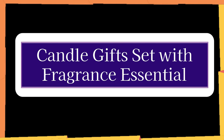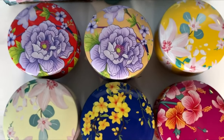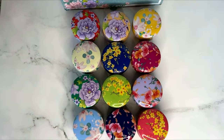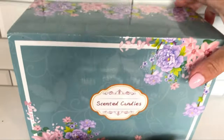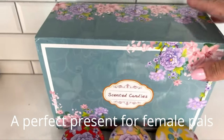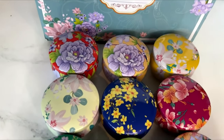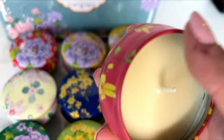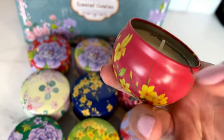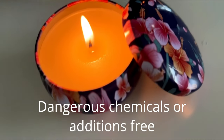Number 9. Candle Gifts Set with Fragrance Essential. The candle gift set includes a lovely gift box that may be used for any holiday or special occasion, including Christmas, Mother's Day, Father's Day, Valentine's Day, Children's Day, Anniversary, and Teacher's Day. A perfect present for female pals. A clean and even burning process is provided by soy wax and natural fiber wick. No smoky black smoke — a fantastic option for aromatherapy, general relaxation, stress alleviation, yoga, dance, and meditation, because it is free of any dangerous chemicals or additives.